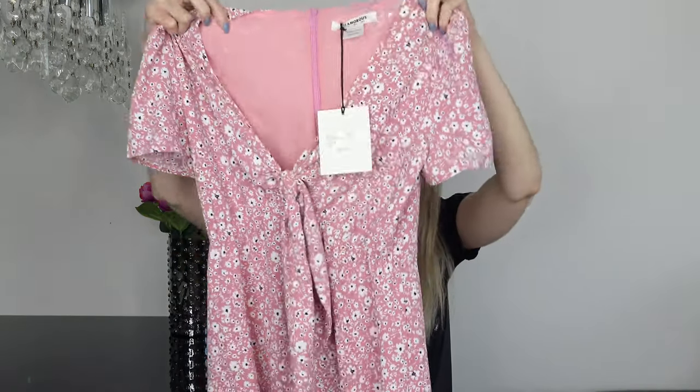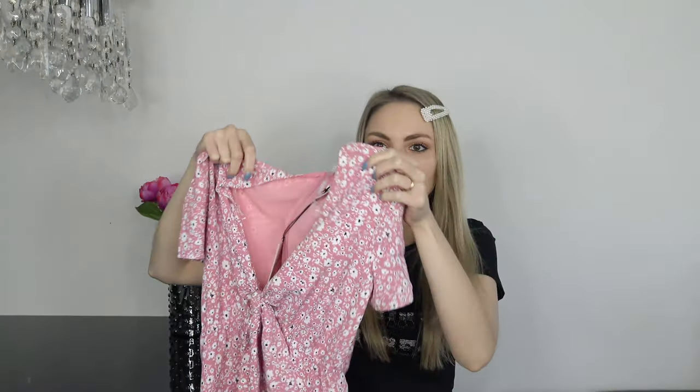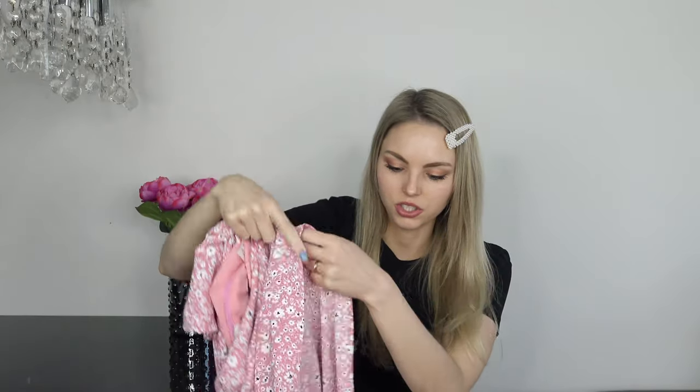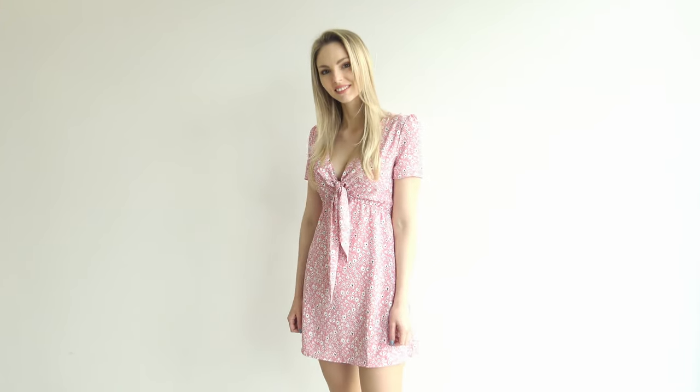Another dress I ordered is this pink dress from Glamorous. It has white flowers all over and I just love the combination of pink, white, and black together. I'm really into this V-neckline as well. The material is so soft and it's double lined so it's not sheer at all. The quality is so great and it's one of those dresses you don't have to iron.